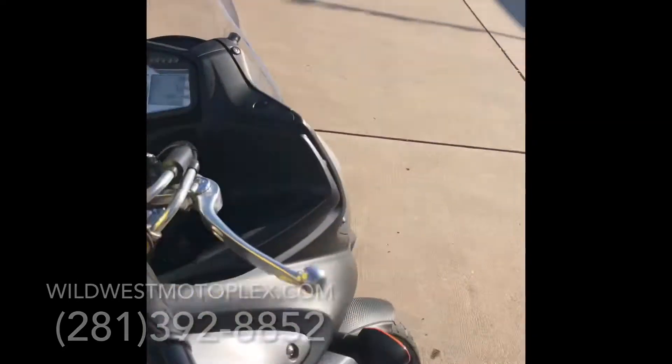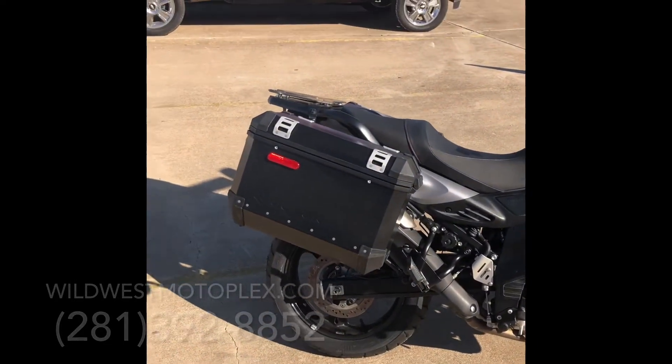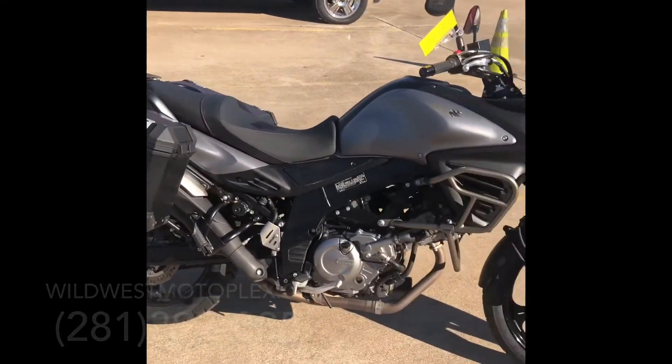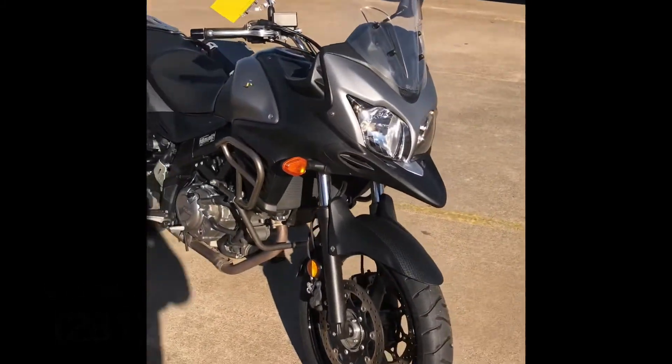Yeah guys, so here's the 2015 Suzuki V-Strom. It is ready to go. Give us a call at 281-392-8852. Thanks for watching another Wild West video, and we'll see you next time.